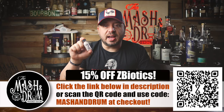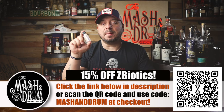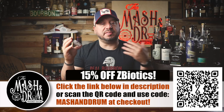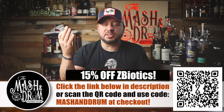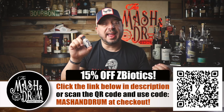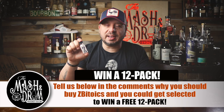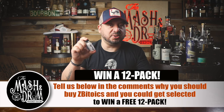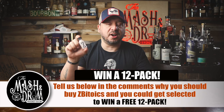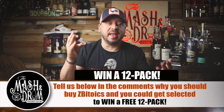What are you waiting for? Get 15% off your first order of Z-Biotics Pre-Alcohol Probiotic by clicking the link in the description box and using my code MashingDrum at checkout. On top of that, if you leave a comment below on how Z-Biotics works so well for you, Z-Biotics may choose you randomly to win a free 12-pack. With all the holidays coming up, you're going to be glad you have this on hand. Thanks to Z-Biotics and to all of you for making the sponsors happen.